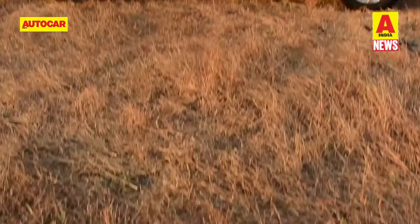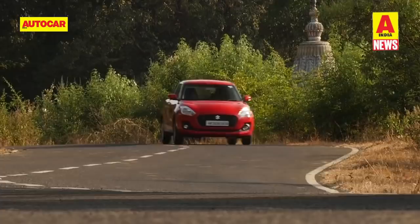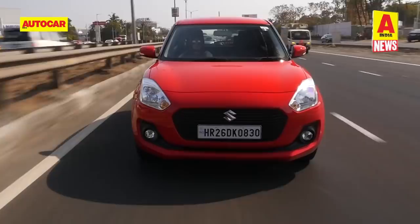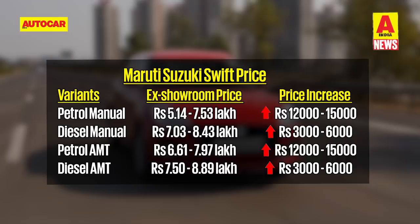Maruti has updated only the K12 petrol engine on the Swift to make it BS6 compliant. The updated engine makes exactly the same horsepower and torque as before, but fuel economy has dropped marginally to 21.2 km per litre as compared to 22 km per litre. Maruti has also updated the Swift to meet upcoming safety norms, which means the car now has a co-driver seatbelt reminder, a speed alert system and rear parking sensors as standard. Prices for the petrol manual and AMT have gone up between 12,000 and 15,000 rupees.